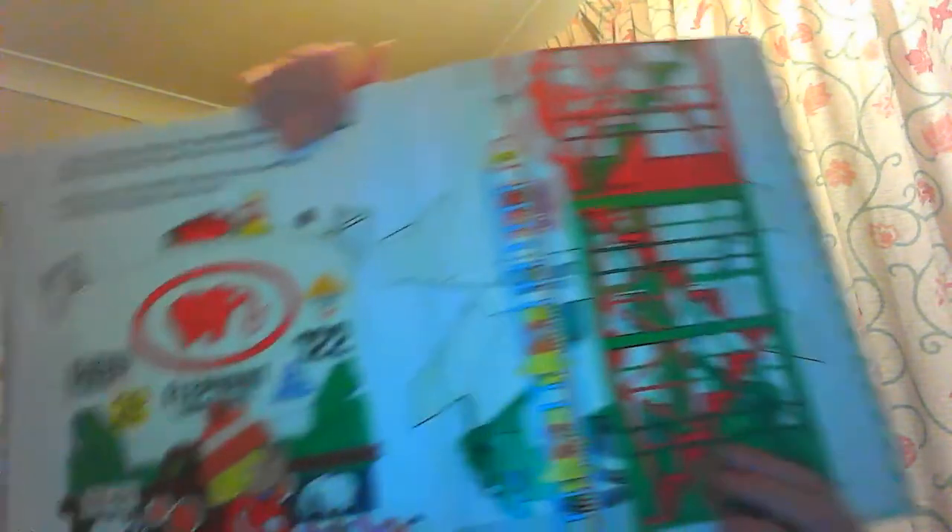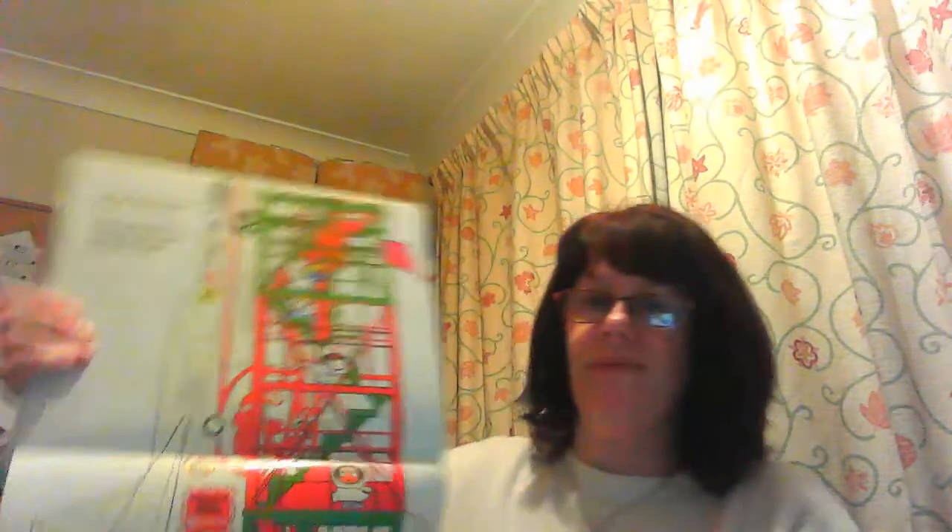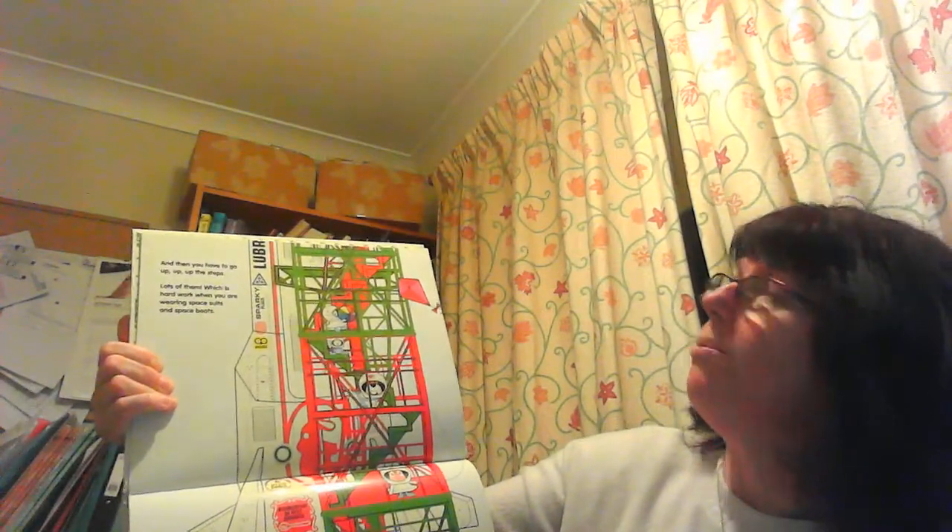Can there be anything more extraordinary than to go down under the sea? Yes — you can go up up up into space! But first you have to fill the rocket up with fuel — 23 tankers worth of fuel — and then you have to go up up up the steps, lots of them, which is hard work when you are wearing space suits and space boots.